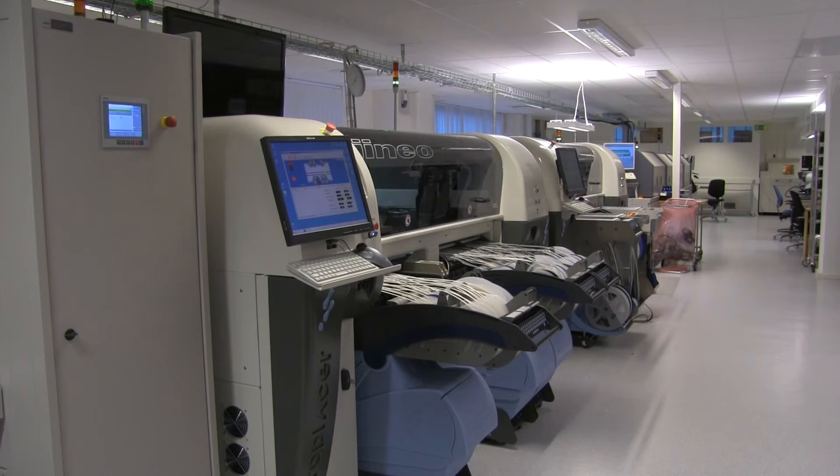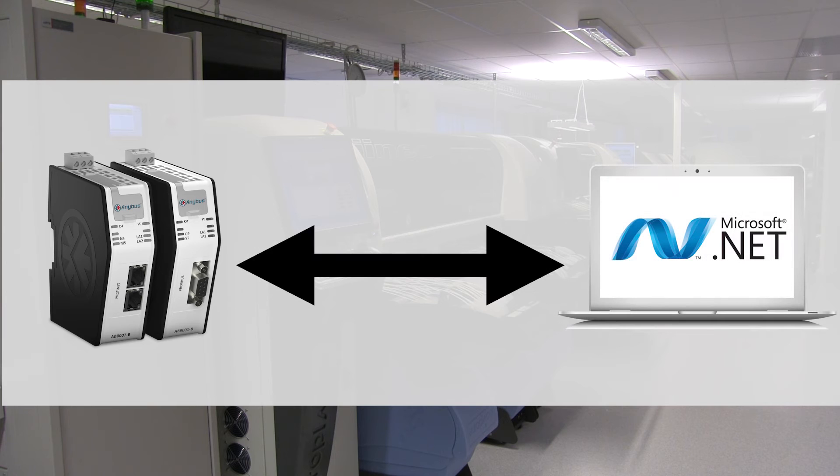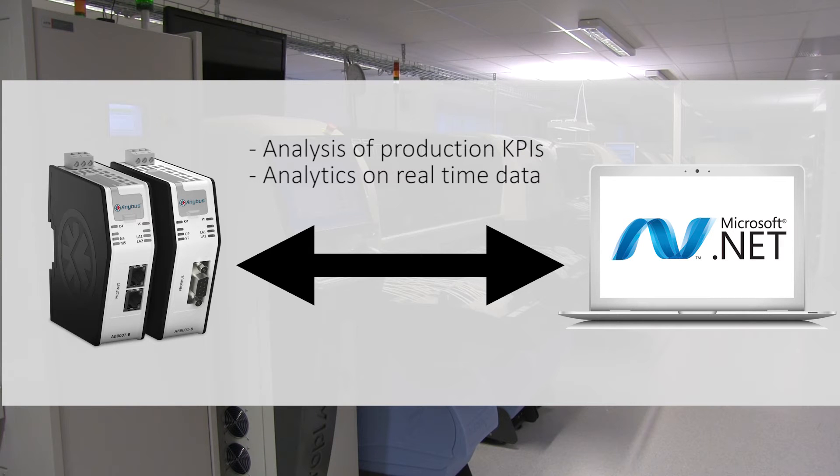I would like to give an introduction to a gateway that connects your machines directly into a .NET application. Our gateway makes live data from your production machines available to IT systems. This enables you to do analysis of production KPIs, analytical calculations on real-time data, or even transfer of structured data types between IT applications and machines.